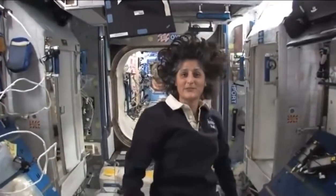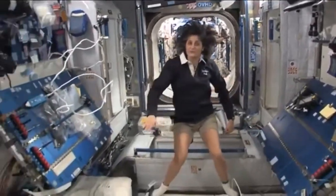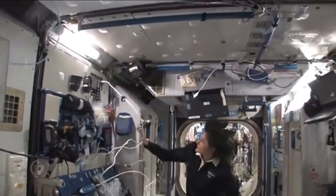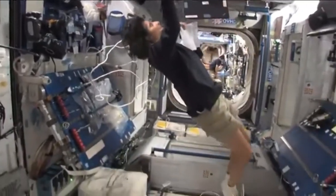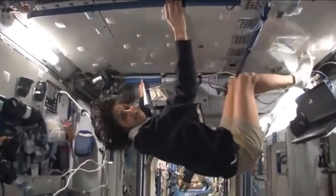This is Node 2 — a really cool module. Most of these modules have four sides, and they're put together so we can work on a flat plane: either a wall, a floor, another wall, or the ceiling. But all you have to do is turn yourself and your reference changes.